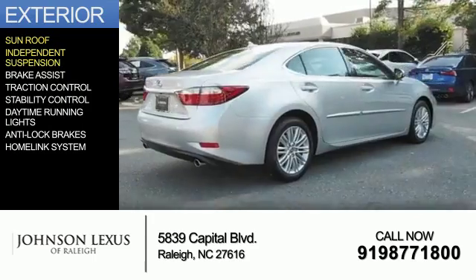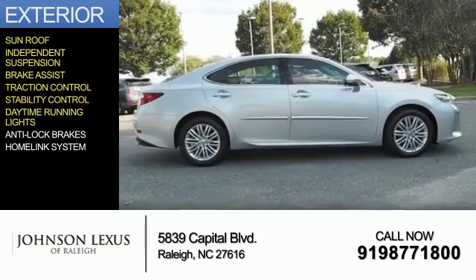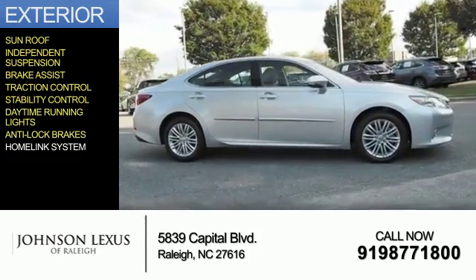independent suspension, brake assist, traction control, stability control, daytime running lights, anti-lock brakes, and a Homelink system.